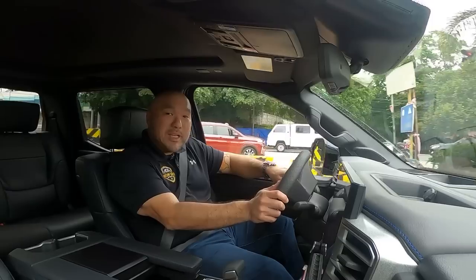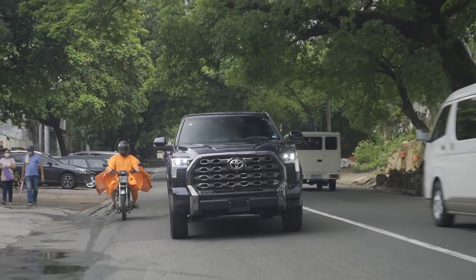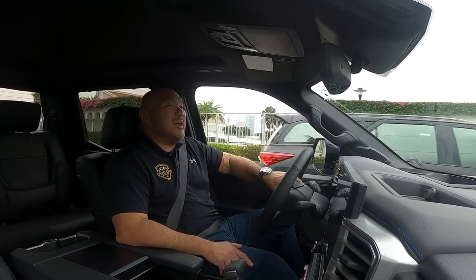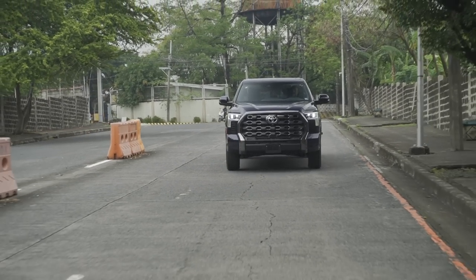In the Tundra lineup: the SR is the base model, followed by the SR5, the Limited, and then the Platinum — which is this truck. There's also the 1794 Edition, a luxury model named to pay homage to the 1794 Ranch — the site where Toyota built their San Antonio plant, where the first Tundra and Sequoia were developed. Then you have the TRD Pro and the Capstone.